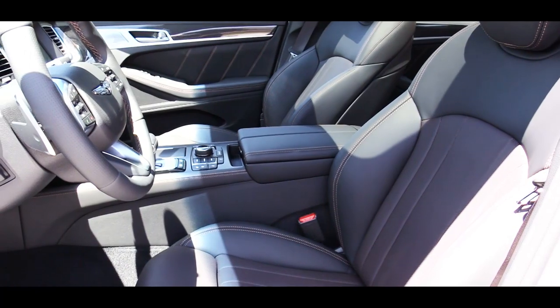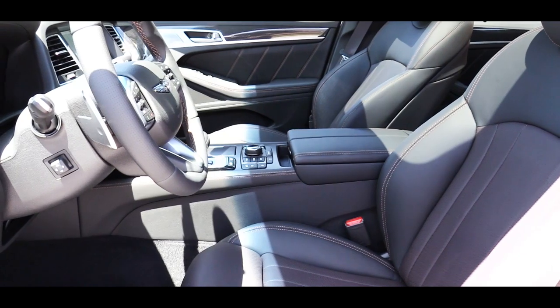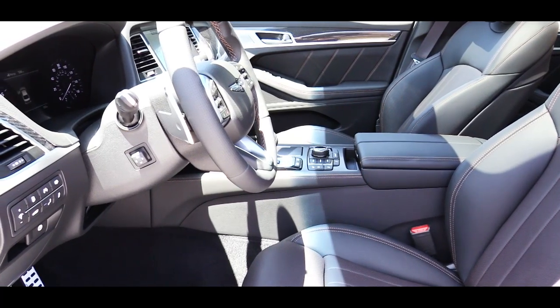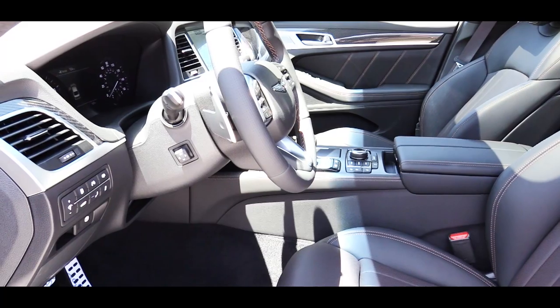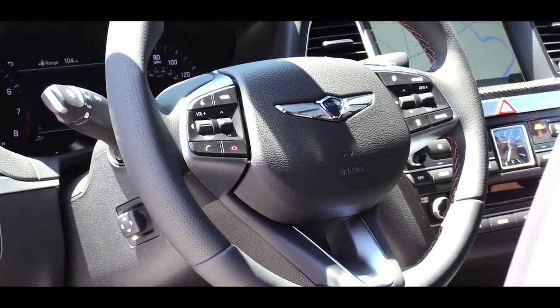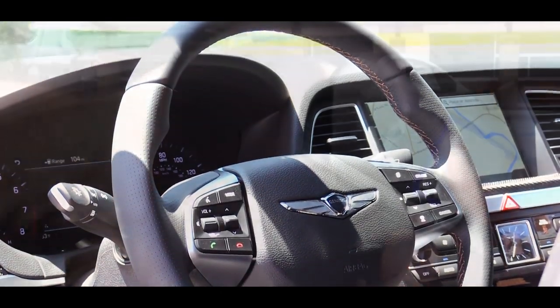The copper stitching continues throughout the interior — on the front and rear seats as well as the door panels. Front seats are power adjustable with power lumbar, memory settings for two drivers, heated and ventilated, with a leather finish. The tilt-and-telescoping steering wheel is wrapped in perforated leather and also comes heated.